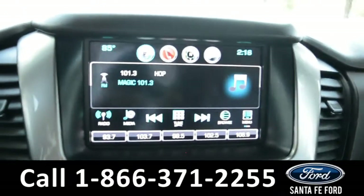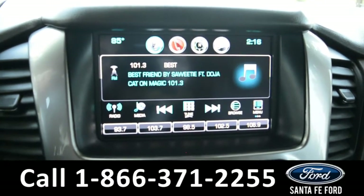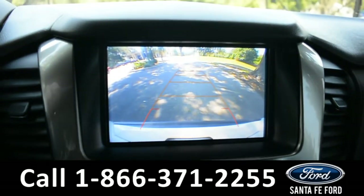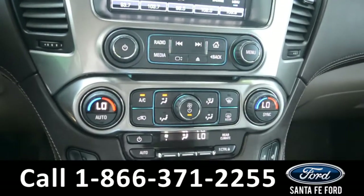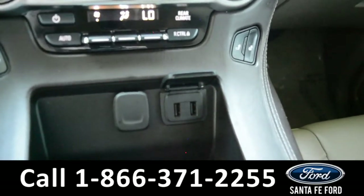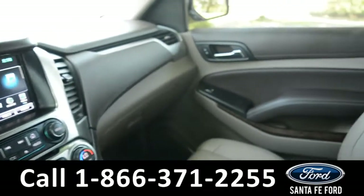The media center features an LCD touch screen which displays the backup camera. It has AM and FM radio, Sirius XM satellite radio, Bluetooth, and USB ports for more media options. This vehicle also has OnStar and Homelink.